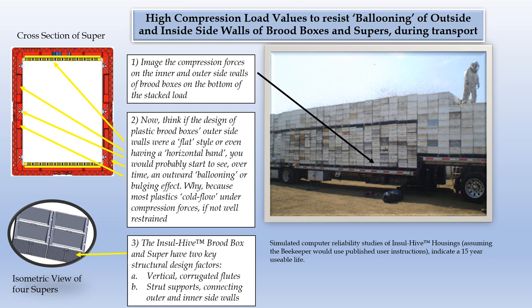Why? Because most plastics cold-flow if not well restrained. The InsulHive brood box and super would have two key structural design factors: vertical corrugated flutes.